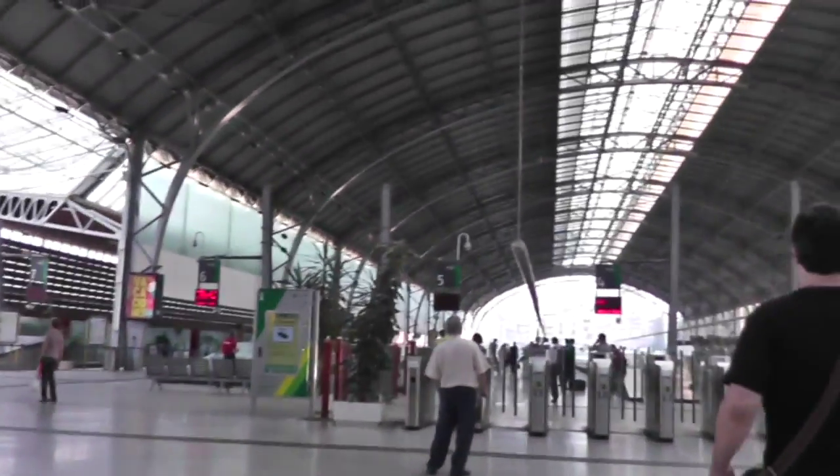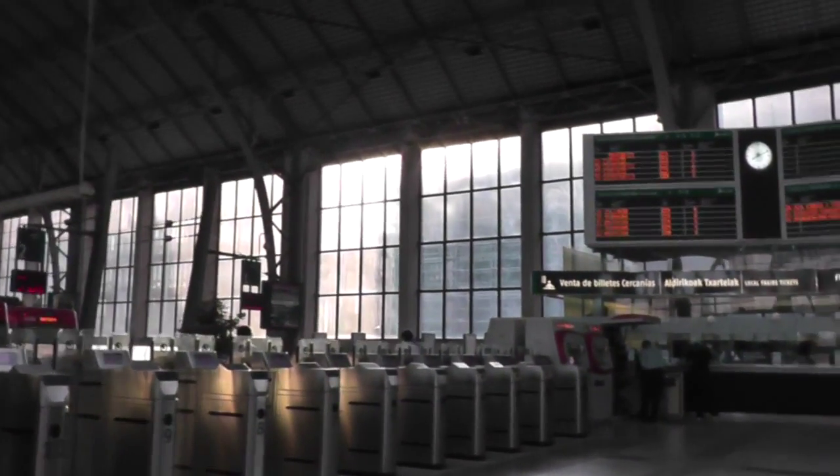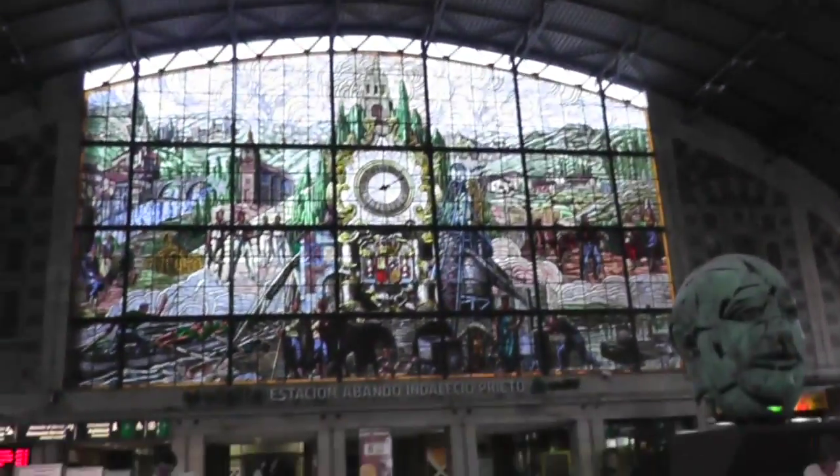The actual commuter lines — there are three commuter lines. There's the red line, the C1 line, the green C2 line, and the blue C3 line, which go to different parts of Bilbao. And I'm here to film them.